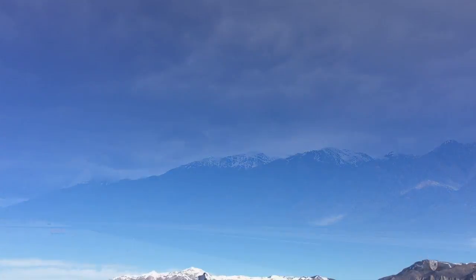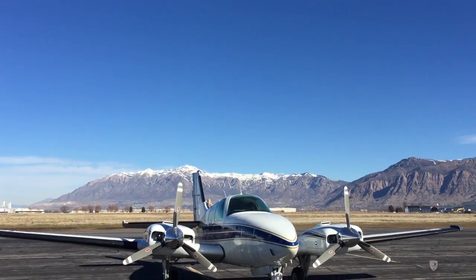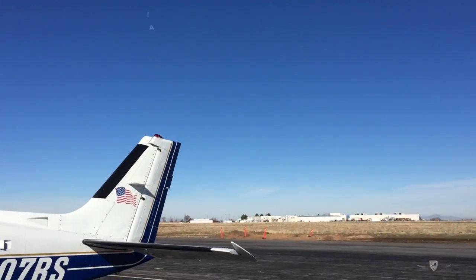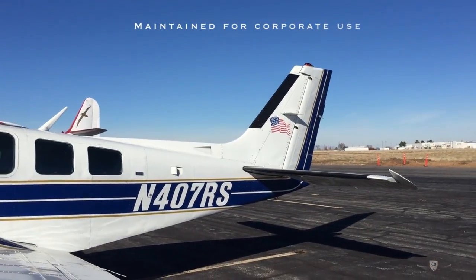Everyone agrees that the Baron is a strong, comfortable twin with performance to spare, excellent range, good resale value, and perhaps the best handling of any light twin.